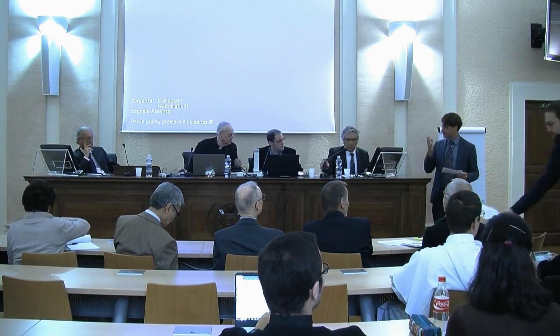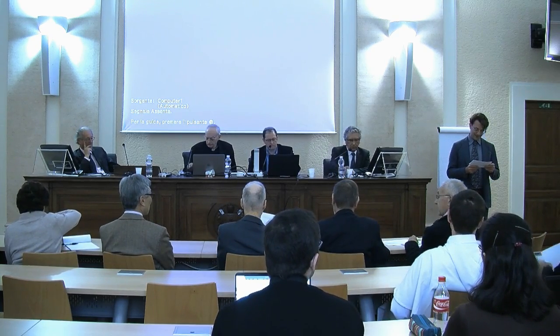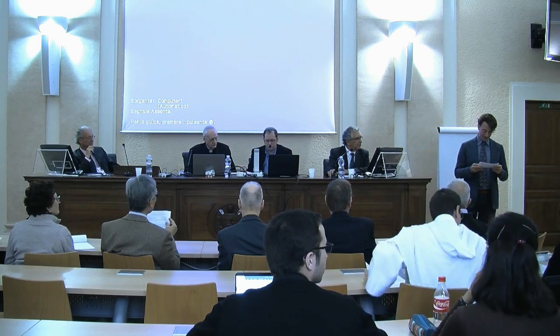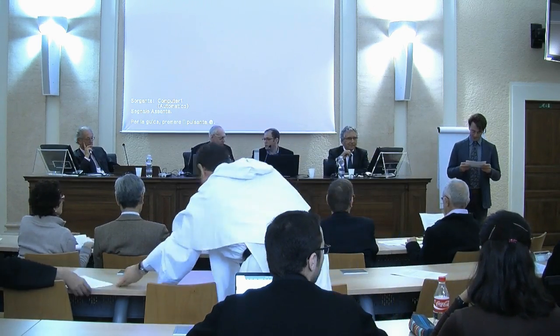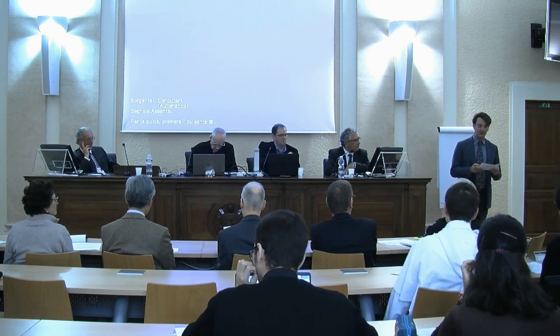Thank you very much, Professor Siegel, for a very vivid and practical presentation. Our second speaker is Professor Julio Trebolje, emeritus professor of the Universidad Complutense in Madrid. He finished his licentiate at this Pontifical Biblical Institute in 1971. He is currently editing the Septuagint of the Books of Kings for the Göttingen edition — a highly complex task. He also played an important role in establishing religious studies at state universities in Spain. We look forward to your presentation.